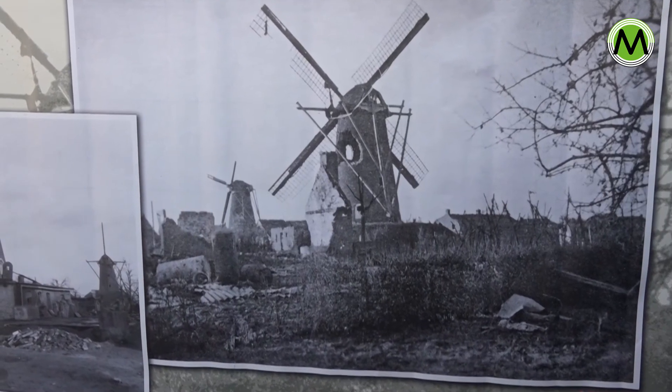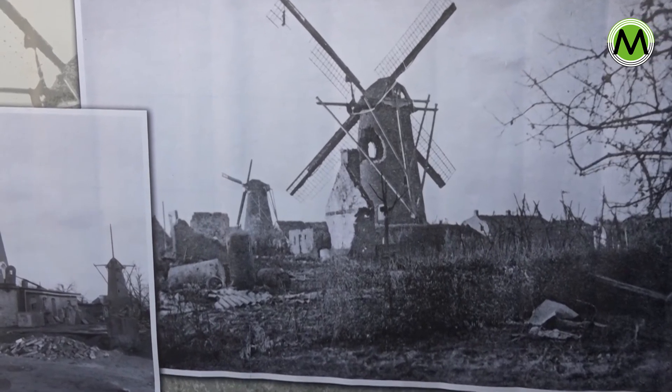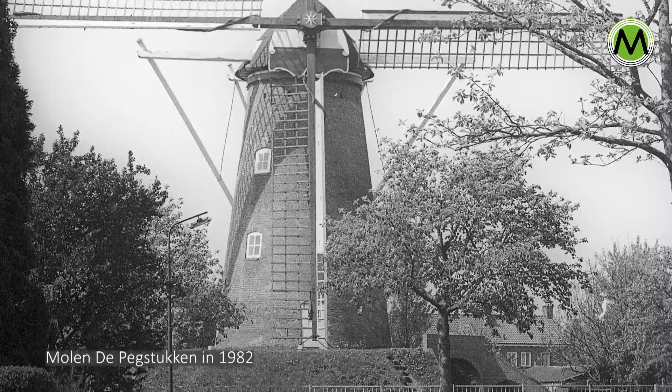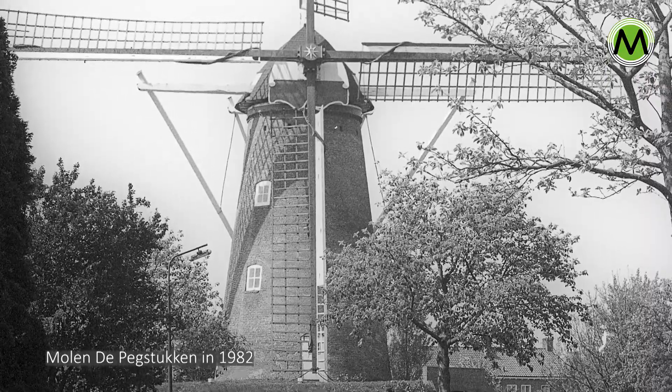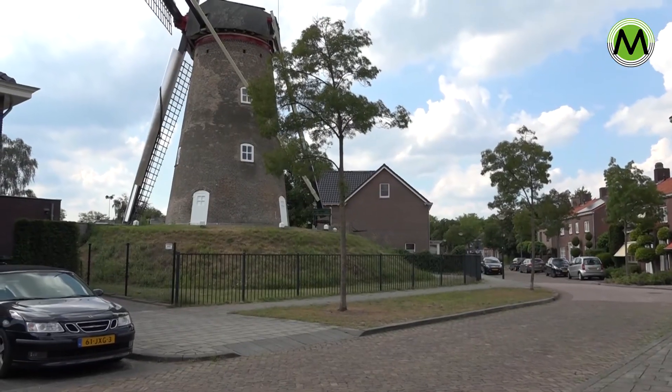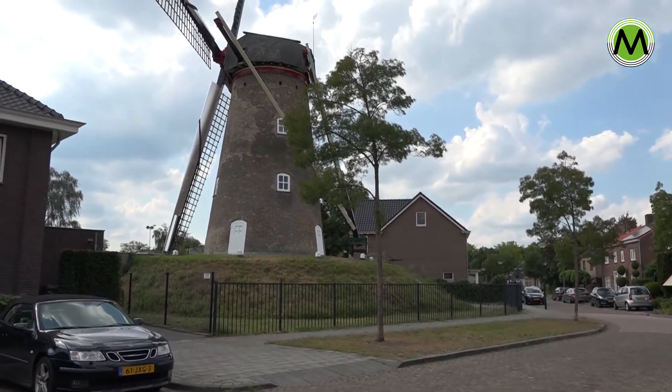The Molendhecht is very close to St. Antonius Abt. That was also a Beltmolen. It is a Beltmolen probably because there were tall trees and many buildings around it. The Molendhecht is built up from the ground so it stands a little higher, because that way it can better catch the wind.